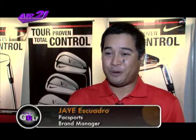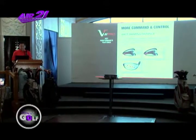Today, what we did was we launched the new VR Pro drivers, fairway woods, hybrids, and the new VR Pro cavity irons. We also launched the new footwear, and we're celebrating the 20-year anniversary of Dri-FIT.